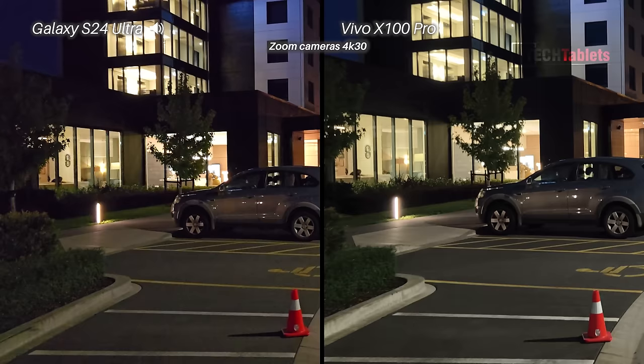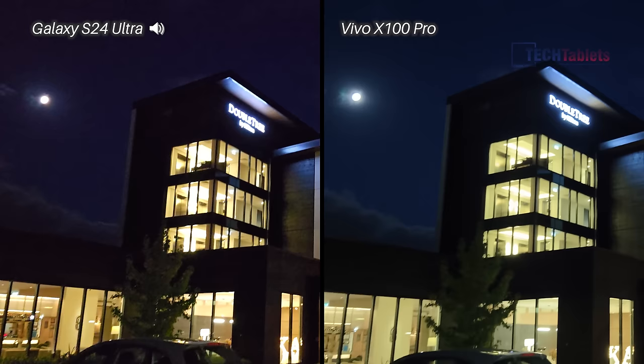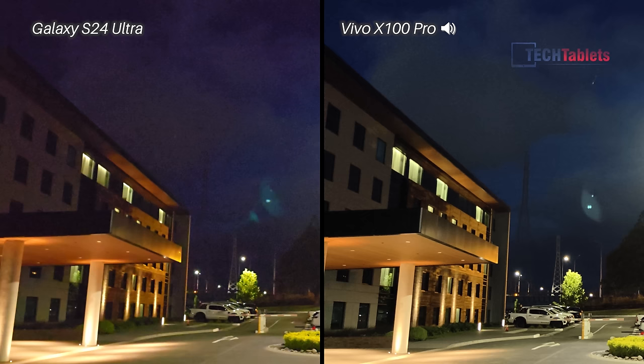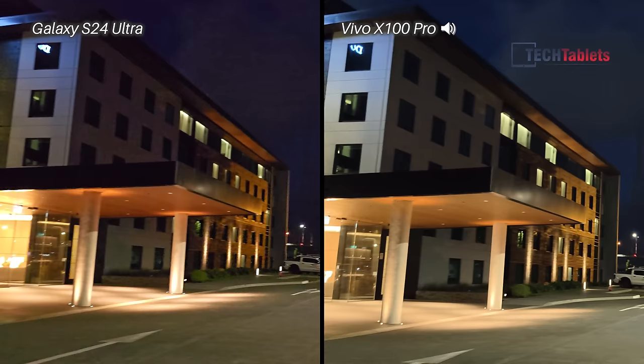Low light video at 60 frames per second. With the Vivo we have that Zeiss T-Star coating — will it make it clearer, will it reduce lens flare? Pointing at a light to check for lens flare, it doesn't seem to make too much of a difference here. I can see it on both of them about the same — no real change.